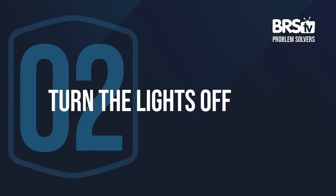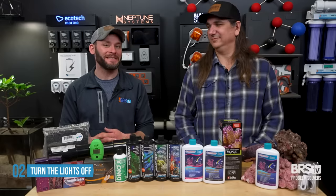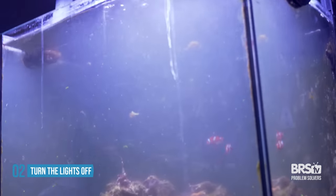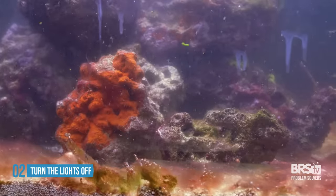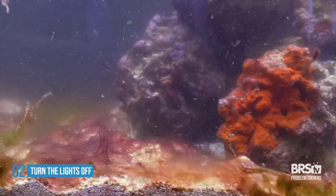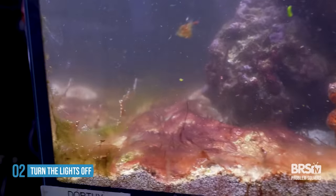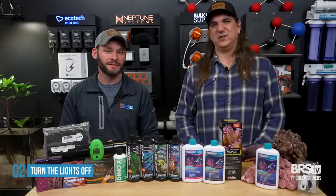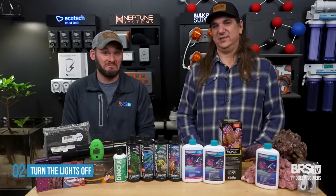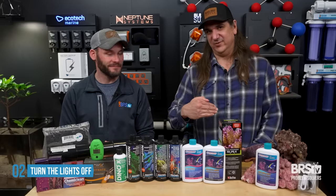Number two, you could just turn the lights off, because a lot of these brown, ugly, nasty looking things are photosynthetic — meaning that your lights being on is fueling the problem. Turning them off, or even turning them down, could probably help. Especially if you have no corals in there and you're having a bunch of ugly stages, you can actually just kind of reboot this and turn the lights off and watch it all go away.